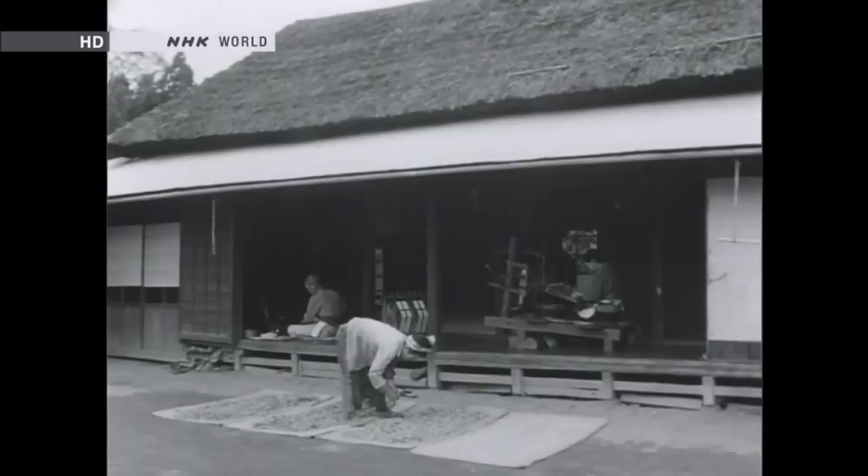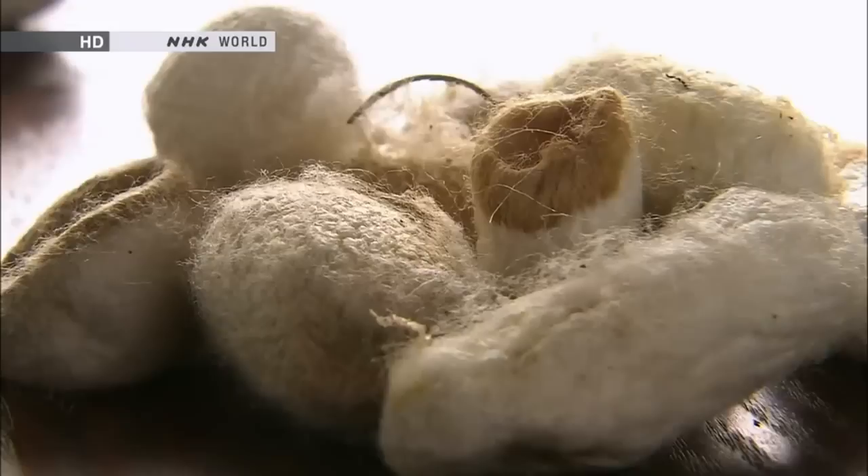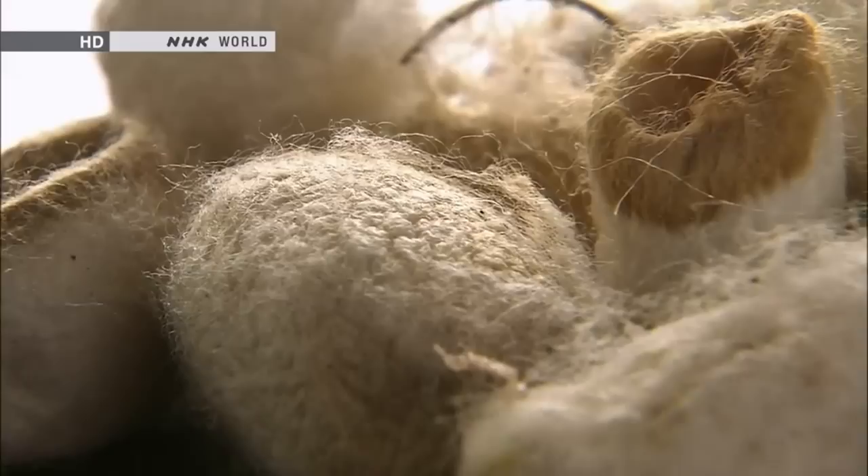The Tsumugi was originally made by silkworm farmers for their own clothing, using inferior silk cocoons unsuited for sale. Cocoons that were dirty or tangled, and therefore unsuited for use as yarn, were considered to be of inferior quality.